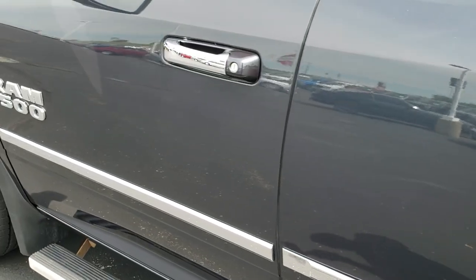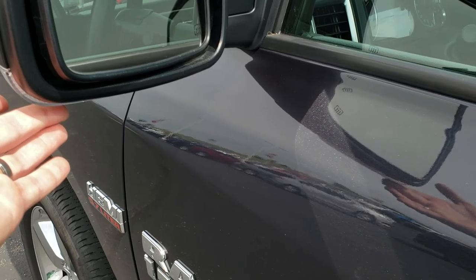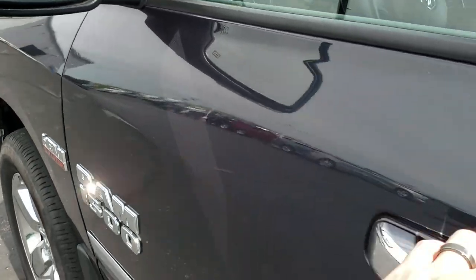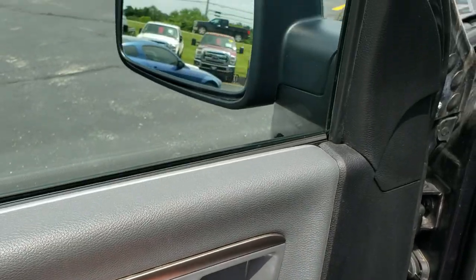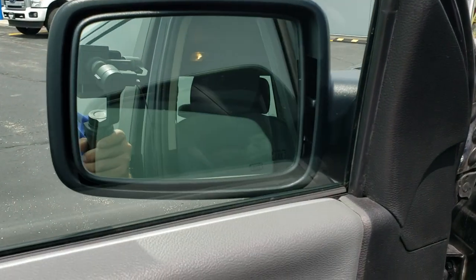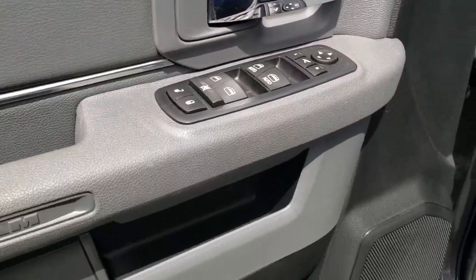Driver's side doors are very clean as well — no dents or dings. It has the heated mirrors with the built-in directional signals. Those are power fold-in mirrors and they just fold in with this button right here, and also power fold up. Power windows, power locks and power mirrors.